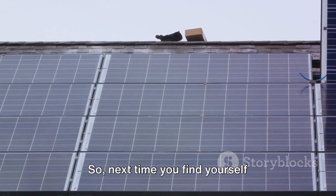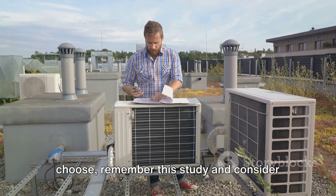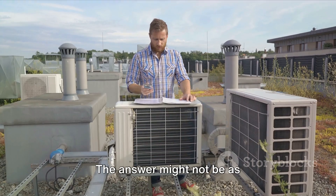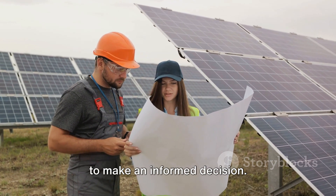So next time you find yourself contemplating which heat pump system to choose, remember this study and consider the climate and solar radiation conditions. The answer might not be as straightforward as it first appears, but with this knowledge, you're well-equipped to make an informed decision.